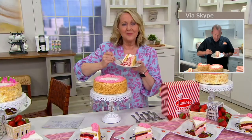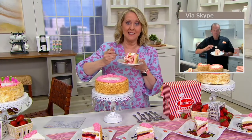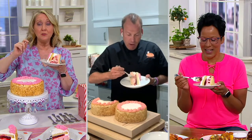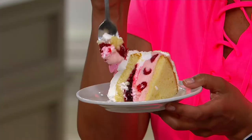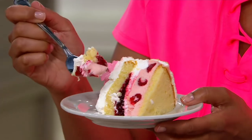That's what Junior's is about — that stick-to-your-fork, creamy texture. It's almost like a soufflé. Every time you take a bite, you savor it. That's the beauty of these cheesecakes. It's not like you wolf it down — it's going to be delicious, but you savor every bite.